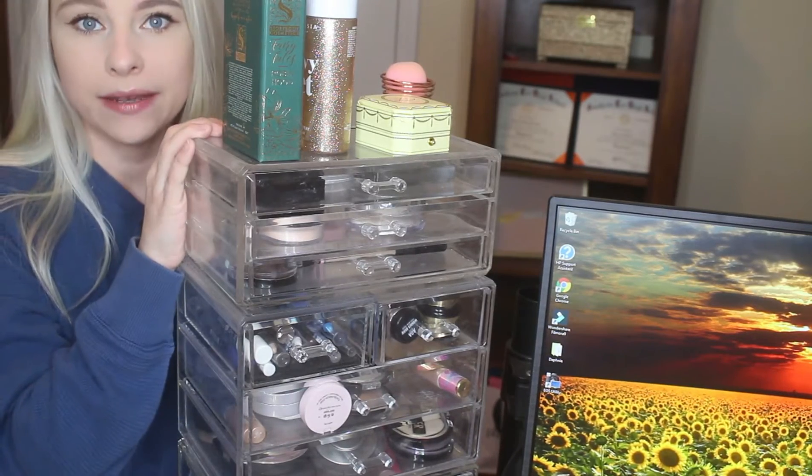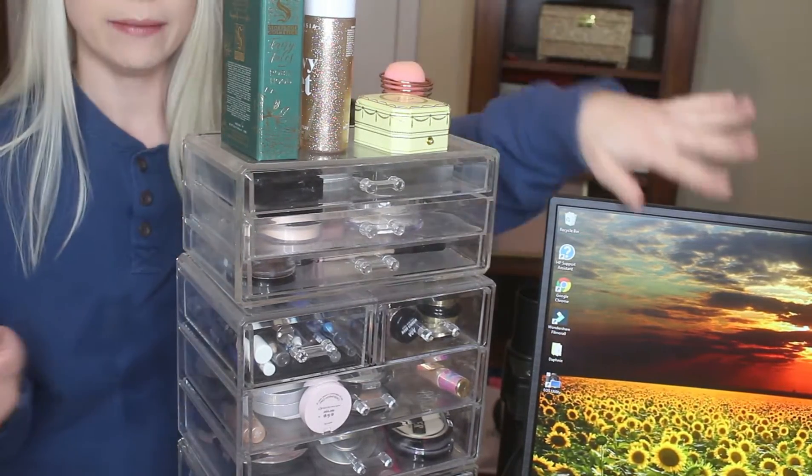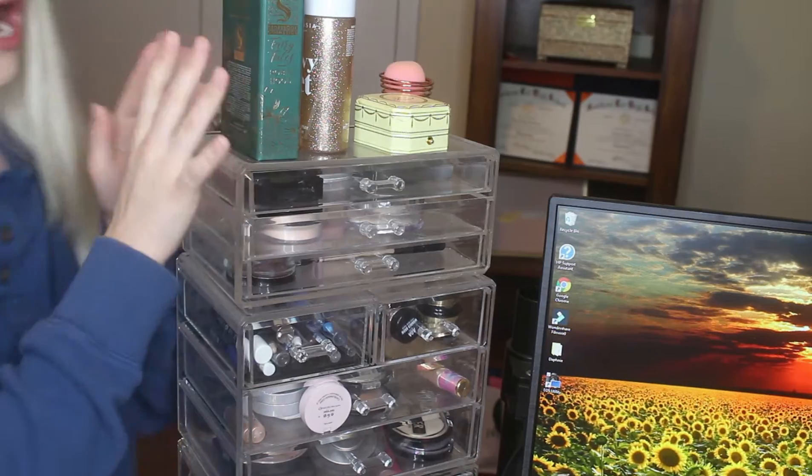This is where the majority of my makeup stays. This is the most messy and this is probably gonna take me the longest in this video. Don't mind my computer right here, but I can't really take it out of the screen, so up here I've just got a few things.